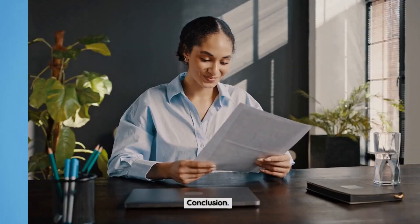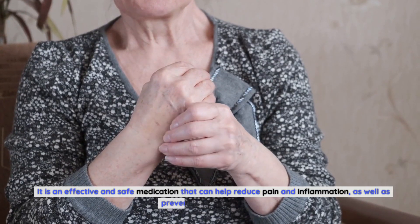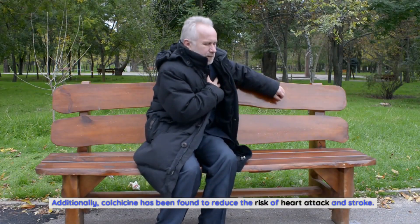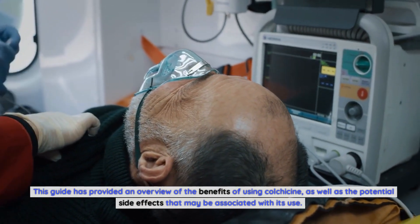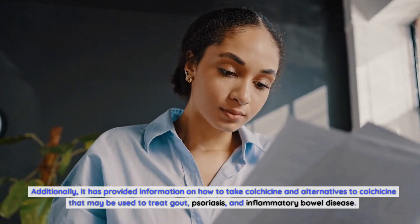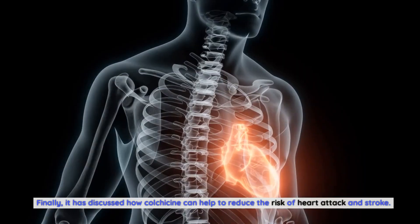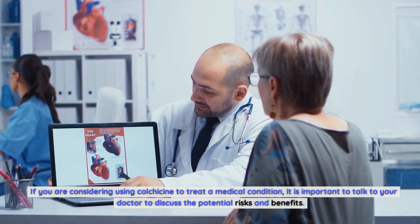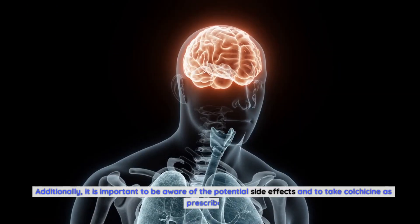Conclusion. Colchicine is a powerful drug used to treat pain and inflammation in many conditions. It is an effective and safe medication that can help reduce pain and inflammation, as well as prevent further damage. Additionally, colchicine has been found to reduce the risk of heart attack and stroke. This guide has provided an overview of the benefits of using colchicine, as well as the potential side effects, how to take colchicine, and alternatives that may be used to treat gout, psoriasis, and inflammatory bowel disease. If you are considering using colchicine to treat a medical condition, it is important to talk to your doctor to discuss the potential risks and benefits, be aware of the potential side effects, and take colchicine as prescribed.